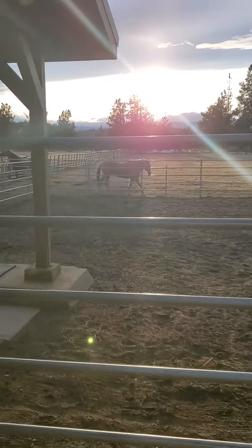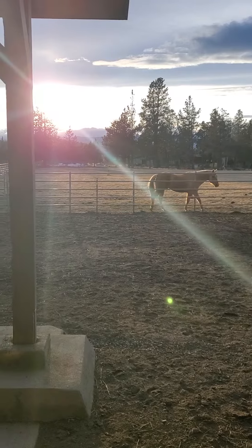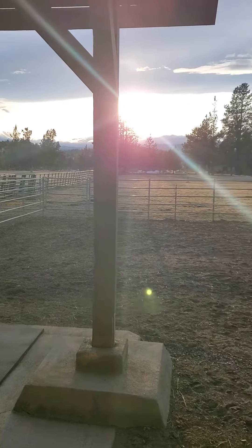Sorry if you can't see it because of the sun. So pretty out there. They've got all that room to roam around and graze.